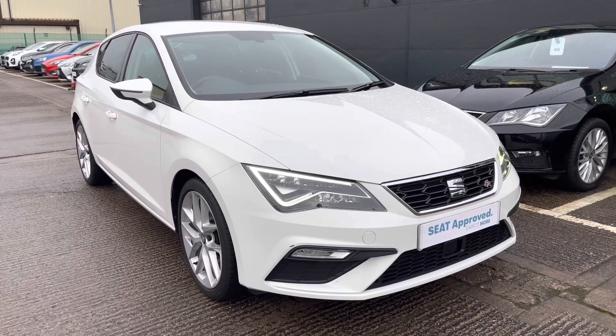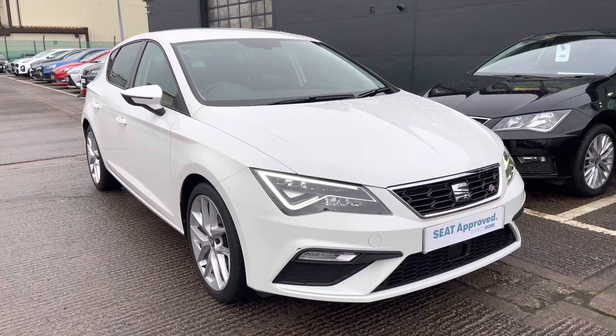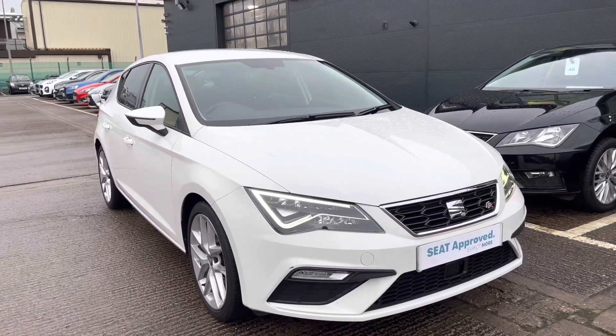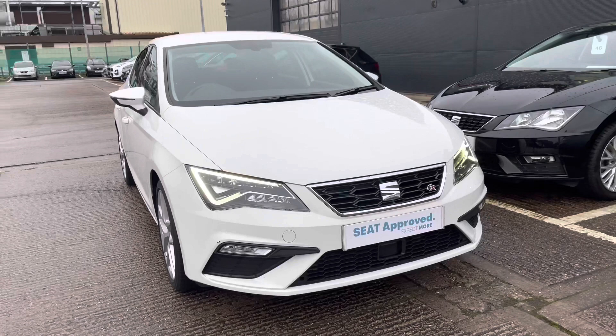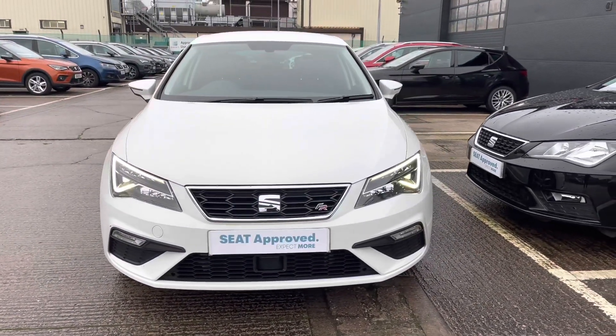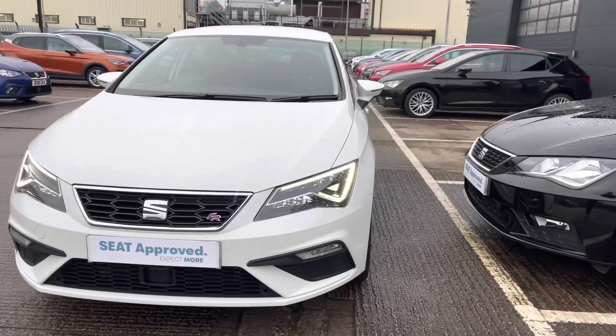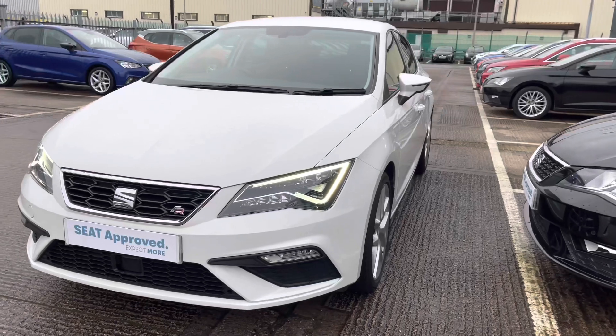Hi, welcome to Crewe SEAT. This is a video tour of this gorgeous used SEAT Leon currently available. My name is Imogen and I'm going to take you on a 360 walk-around of this outstanding approved used SEAT Leon FR. The vehicle does come with the approved used benefits, which include a minimum of 12 months warranty and much more. For further details, please give us a call.